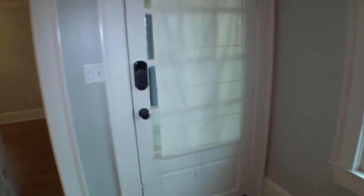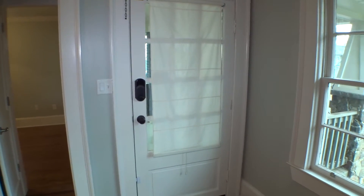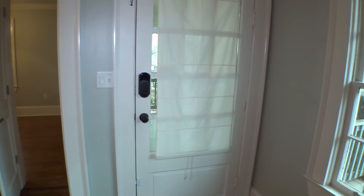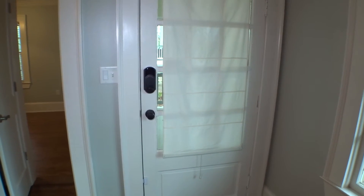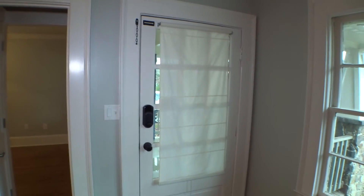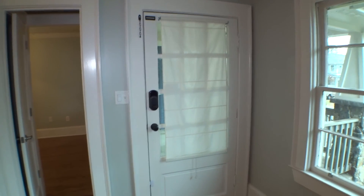We are back behind the main entry door, which concludes the first part of our move-in video inspection inside the unit located at 66 Vinson Drive. This is completed. Today is December 21st, 2017. My name is Selvi Mitroy, Property Inspector at Excalibur Homes.